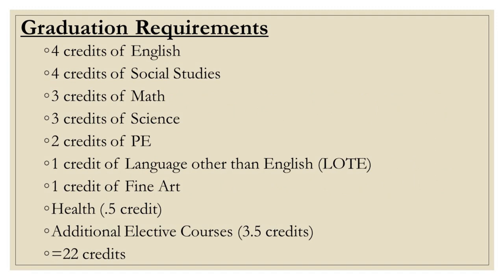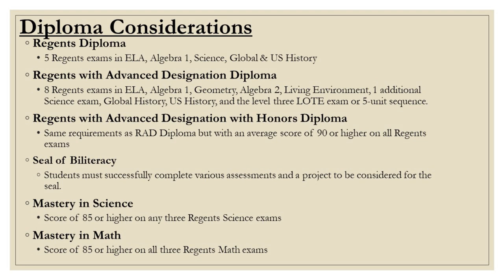Here is a list of course requirements for graduation. You will be meeting with your counselor to discuss course selection and to ensure you are on track. This next slide shows all of the diploma types you can possibly earn, which you will also be discussing with your counselor during course selection.